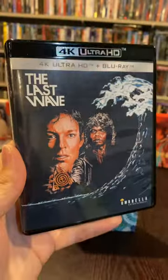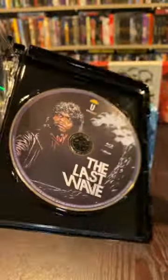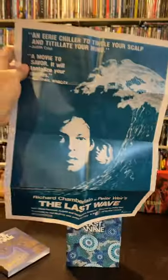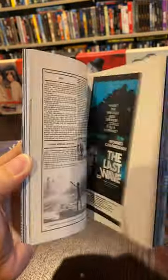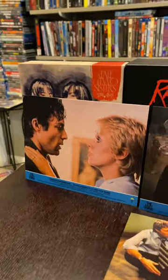Did I forget to mention this is a 4K release? I cannot wait to finally watch this bad boy. On the inside you have the 4K and Blu-ray disc as well as a double-sided poster from the movie. We have a nice thick booklet going over some behind-the-scenes commentary and art from the film, as well as 8 replica lobby cards. We got some nice stills from the film here — always love that touch, and these suckers are huge.